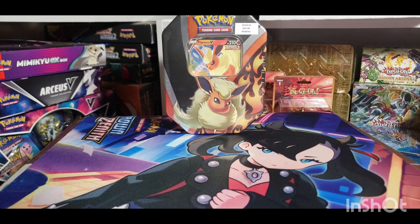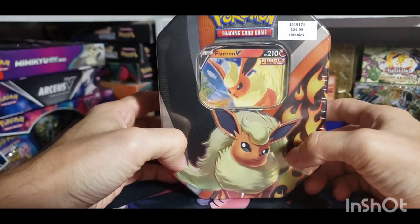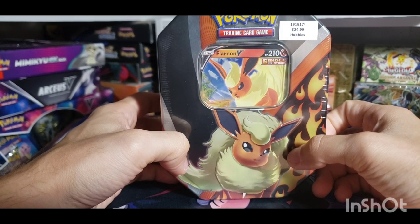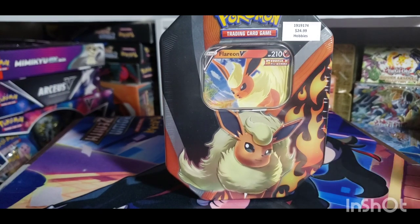What is going on everybody, Nick Collects back at it with another video. Today I'm bringing you a random little tin from the collection — we got ourselves a Flareon V tin. Funny enough, I paid a little bit higher for this one at one point due to it being at Hobby Lobby. Hobby Lobby tends to be on the pricier side for Pokemon — you can get a booster pack for like $4.99, about five dollars, a little higher than most other retailers.